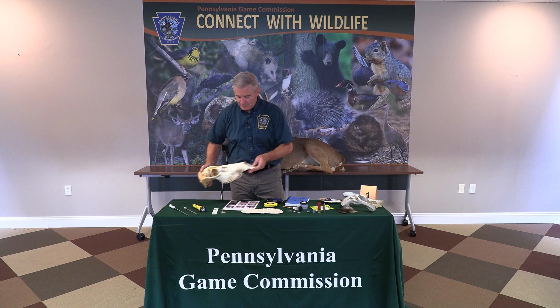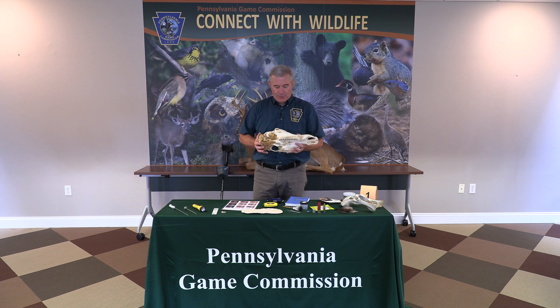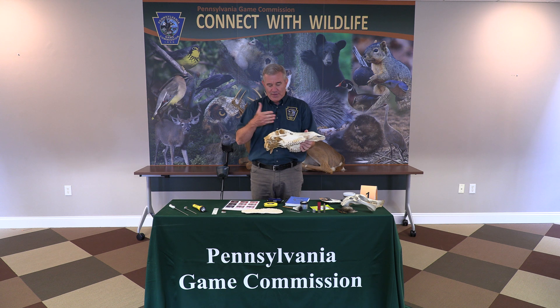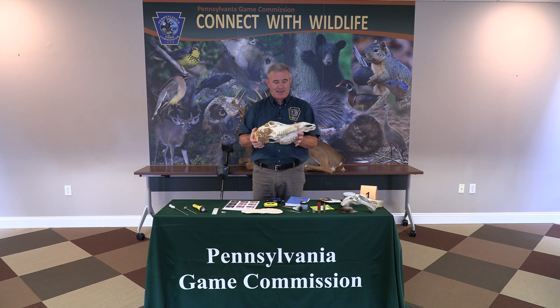We'll start with this skull. As a forensic scientist or a warden who's going to be using forensics, we need to know a lot about different birds and mammals in Pennsylvania. Many times we're talking about parts and pieces, skulls and bones. Our officers need to know, for example, that this is a cow elk skull. It's a huge skull. You can see that it doesn't have the pedestals where the antlers would be, so that immediately tells you that it's a cow.